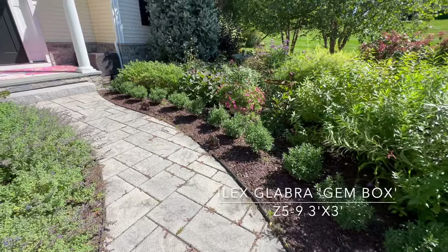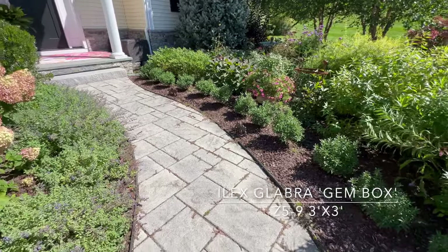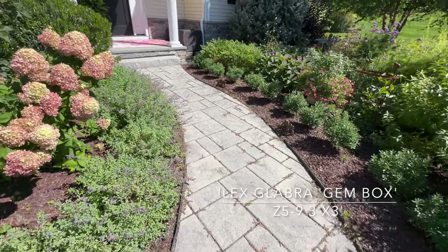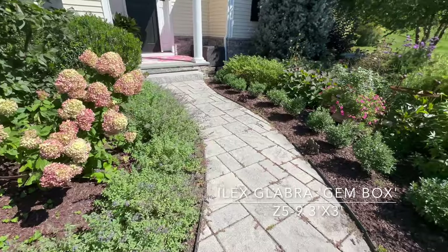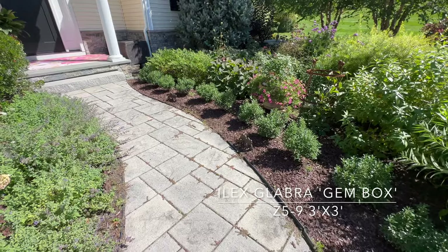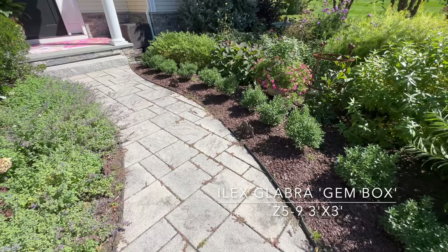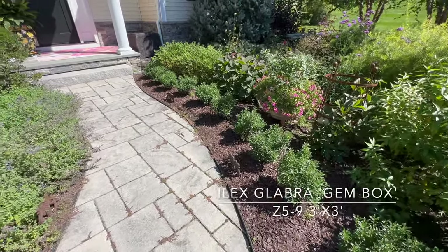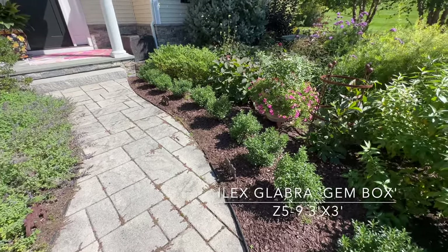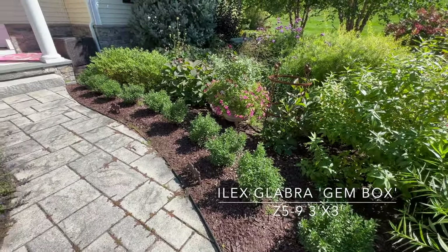I took out the catmint that was on the right-hand side of the walk. These are all Walker's Low nepeta on the left. And this is a Little Lime hydrangea. I put in Jim Box holly — these get about 2 to 3 feet tall and wide, Zone 5. Because I was having trouble the last couple of years with some of my nepeta catmint, I've replaced it with hollies, and so far the hollies are doing really well.